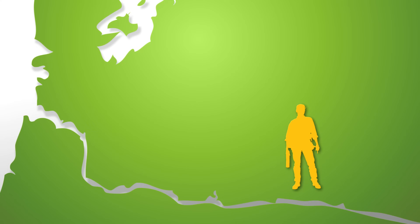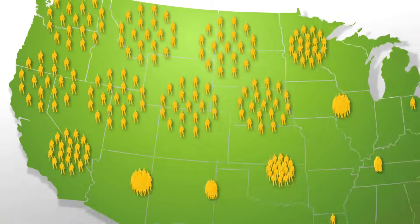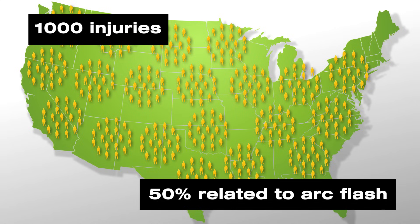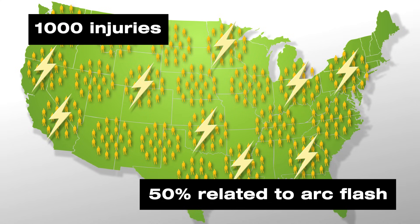You might think that these are isolated or infrequent events, but that's not the case. Industry sources estimate that in the U.S., five to ten arc flash accidents occur each day. The U.S. Bureau of Labor reported that in one recent year, a thousand electrical workers suffered shocks and burns, some fatal. It is estimated that 50% of these injuries were related to arc flash. While you can't totally eliminate the dangers of working with electricity, with careful planning and applying what you've learned here today, you can reduce them. On behalf of everyone at Fluke Corporation, thank you for watching.